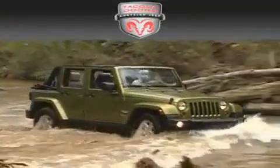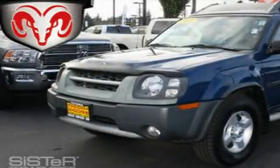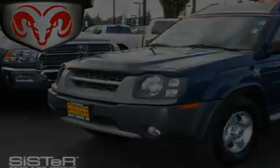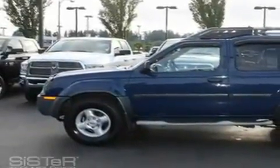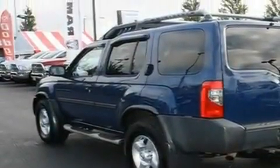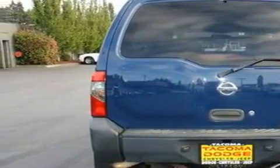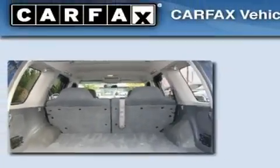Another fine vehicle offered by Tacoma Dodge Chrysler Jeep — this is a 2003 Nissan Xterra, ready for the trail. It has a 3.3 liter six cylinder engine and an automatic transmission. Its top features include a rear window defroster, a CD player, alloy wheels, tinted glass, a traction control system, an anti-lock braking system, and cruise control.